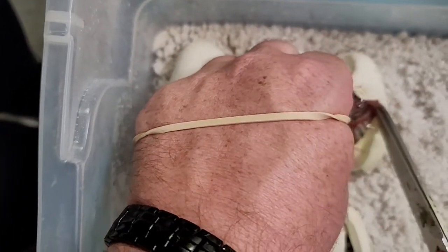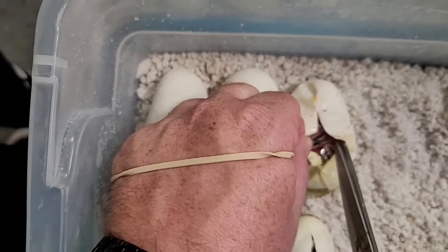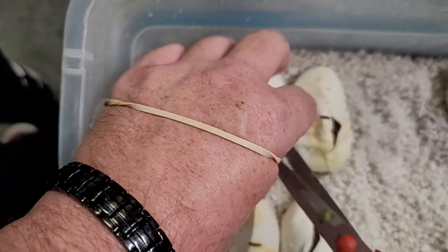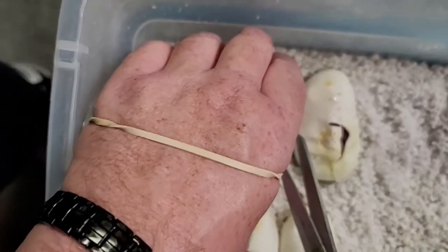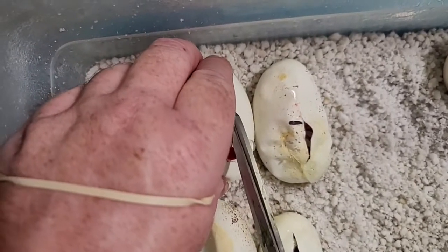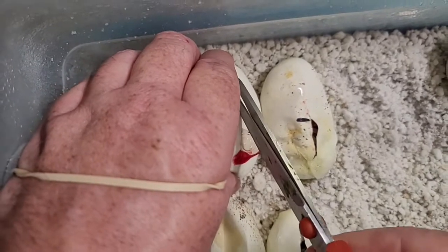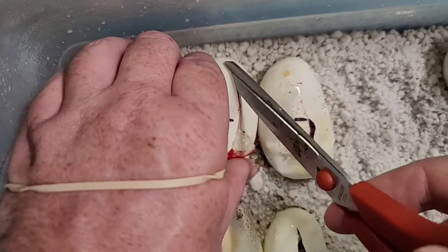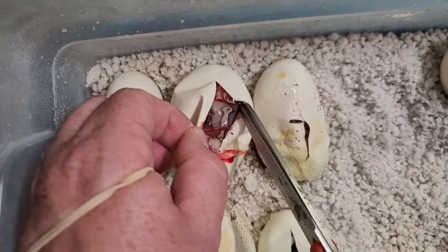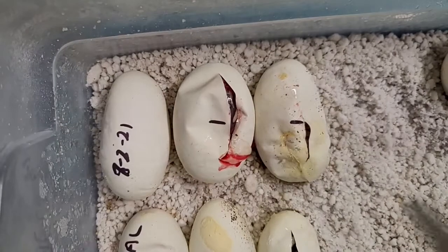That one's pretty — not really sure what that one is. I like to wait until the first one pips, which usually means they're ready to go, and then I just cut these open. Within the next couple of days they'll all come out. We got another one — looks like another Mojave, maybe.